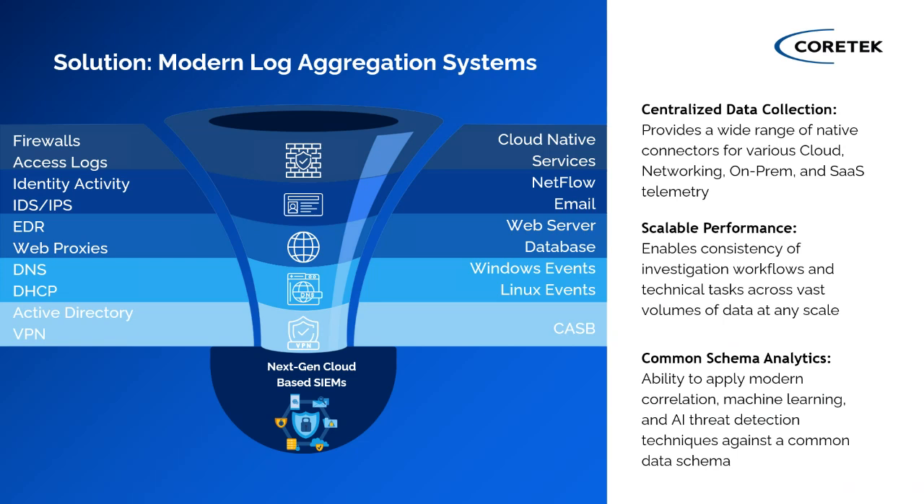Cloud-based scalable security solutions are really where the industry is moving. The quicker you can get there, the quicker you can optimize solutions for both performance and cost reduction. Putting all this data into a cloud-based system can potentially get expensive, but the quicker you normalize everything and give it the intelligence and signaling to optimize, the less cost impact you'll have from running these tools.